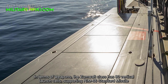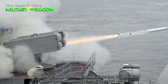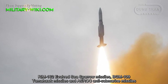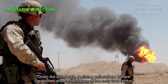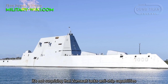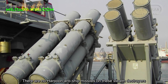In terms of weapons, the Zumwalt class has 80 vertical launch cells, supporting RIM-66 Standard missiles, RIM-162 ESSM Sparrow missiles, BGM-109 Tomahawk missiles, and ASROC anti-submarine missiles. Given the U.S. Navy's declining anti-submarine warfare capabilities and the land wars of the early 21st century, it is not surprising that the Zumwalt lacks anti-ship capabilities. There are no Harpoon anti-ship missiles on these stealth destroyers.